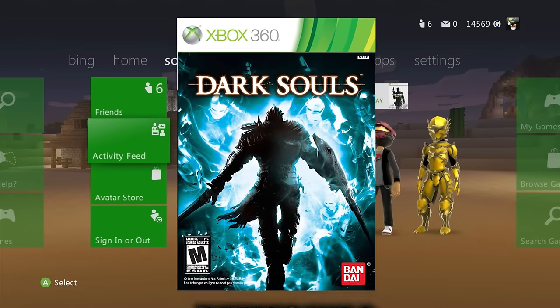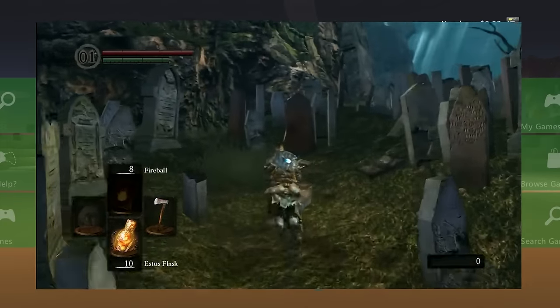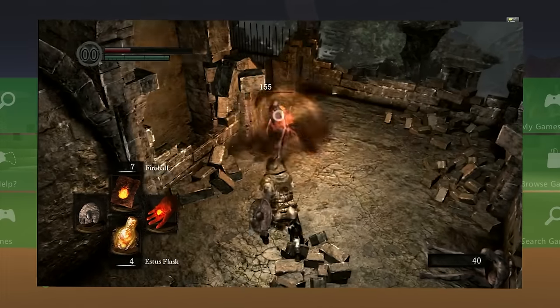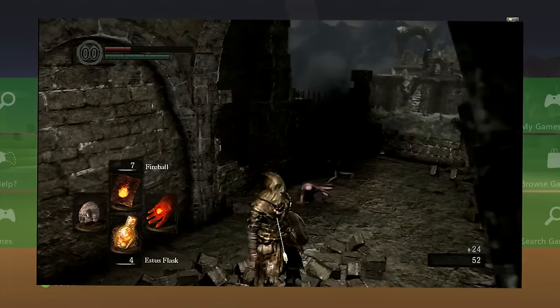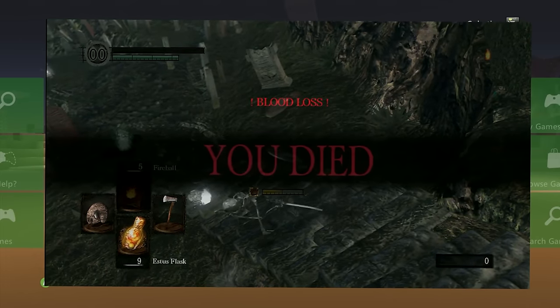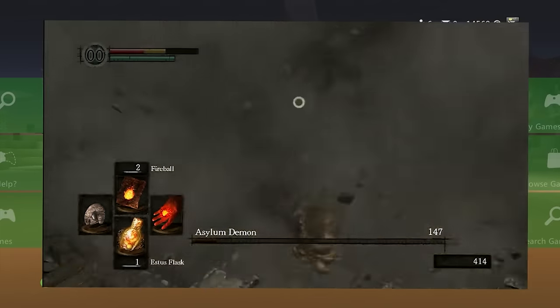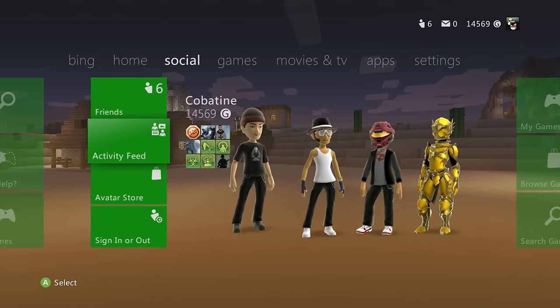Dark Souls 1 is a throwback classic — I've played Elden Ring but still need to try this one. It's delisted but available on Xbox One; for the physical 360 aspect it's only on disc now.